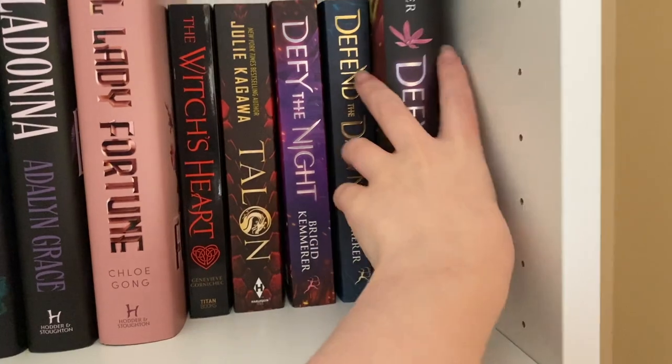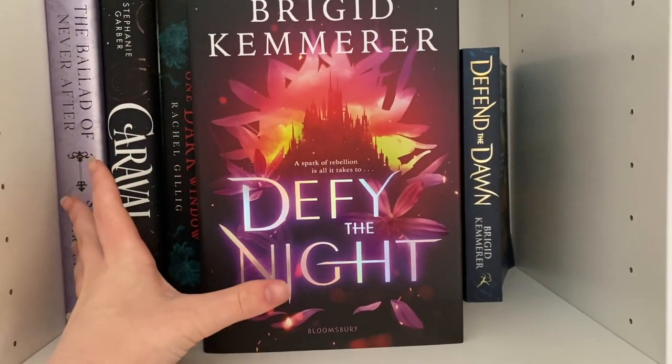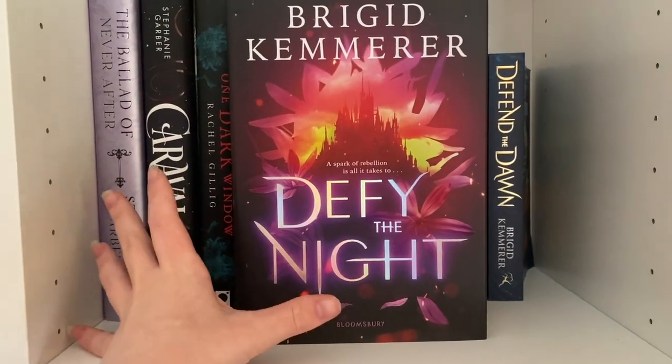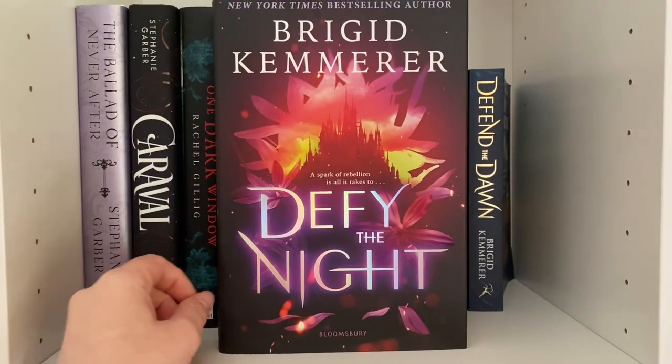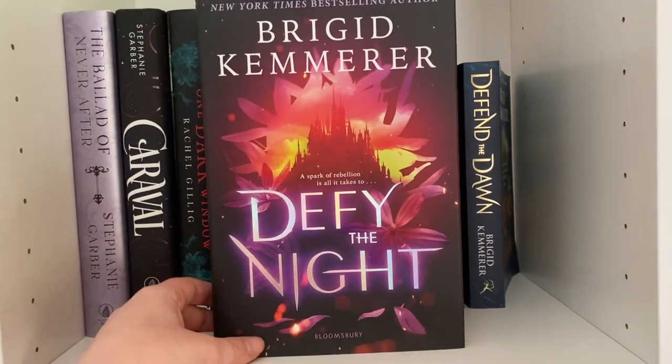I also have the Bookish Box edition of Defy the Night — I got this one second hand because I refuse to purchase from the Bookish Box given everything that's going on with them. It's very gorgeous but if they come out with a Defend the Dawn edition I probably won't get it.